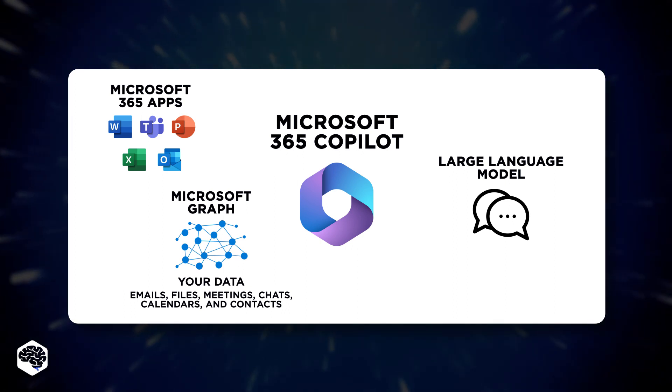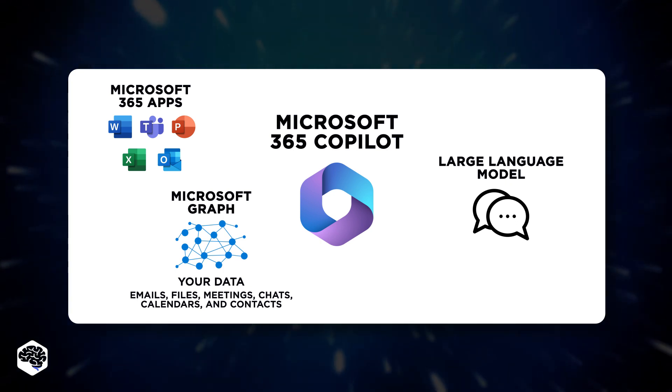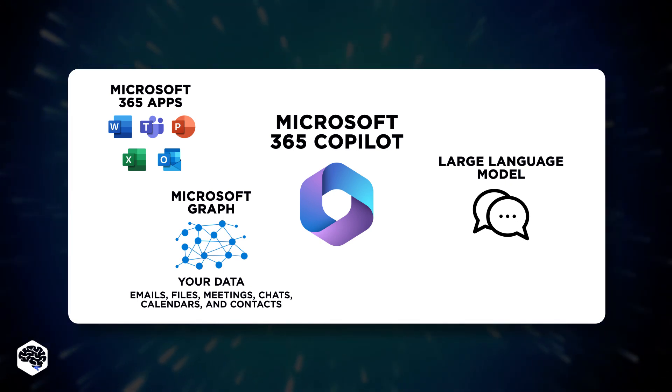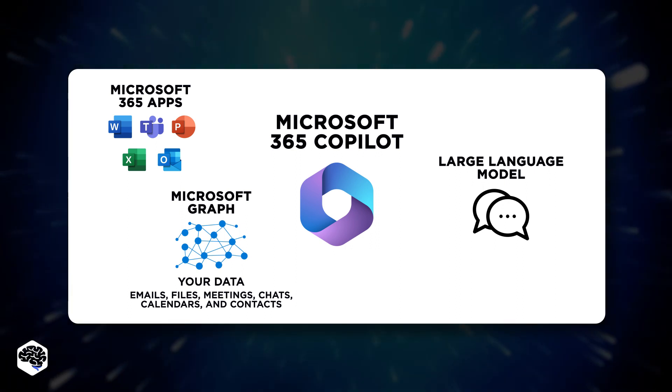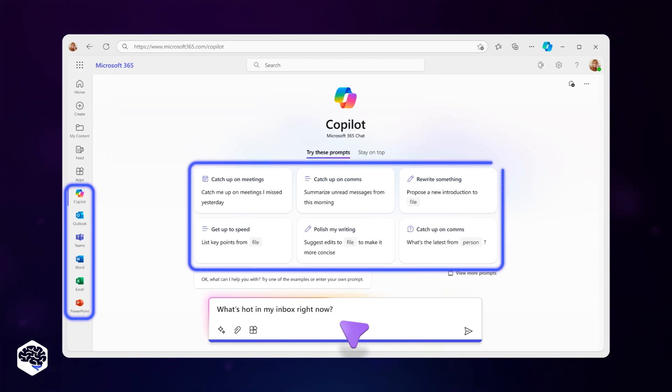Copilot functions as a collaborative tool within the Microsoft applications you frequently use, such as Word, Excel, PowerPoint, Outlook, Teams, and more. There's also a brand new Business Chat experience. It operates across the LLM, Microsoft 365 applications, and your personal data — including your calendar, emails, conversations, files, appointments, and contacts — to do things you've never been able to do before.